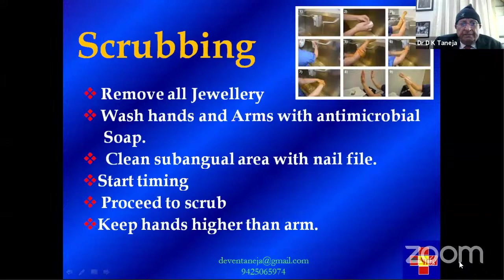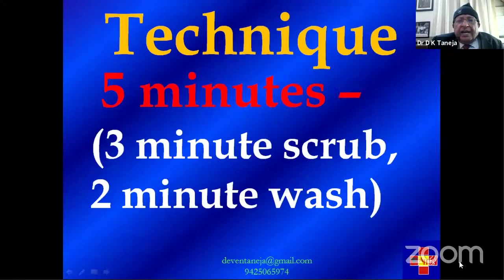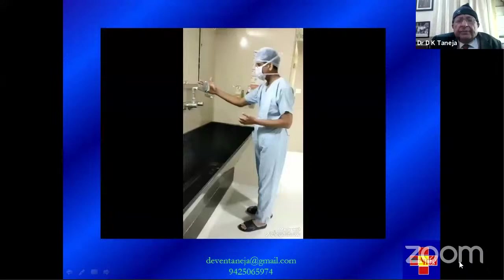Remove all jewelry, wash hands and arms with antimicrobial soap, and clean the subungual area where nail debris usually collects. Make sure there is a clock where you are scrubbing. Keep your hands higher than your elbows at all times — this is the technique. Scrub for five minutes total: three minutes of scrubbing and two minutes of thorough rinsing in water.